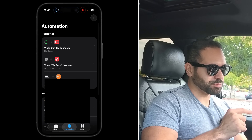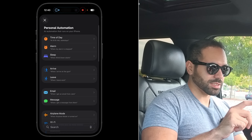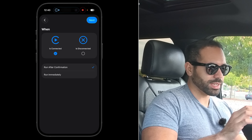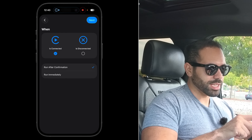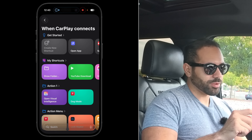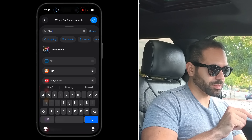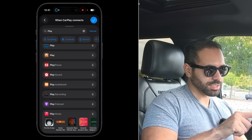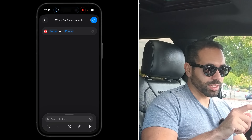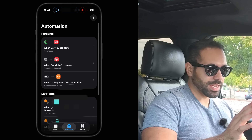In the Shortcuts app, select Automation and tap the plus icon on the top right. Look for 'CarPlay when connected' — set the prompt to run immediately with no notification. Select Next, then Create New Shortcut. Type in 'play' and select the Pause/Play section. Where it says play and pause, select it and set it to automatically pause on the iPhone. Select the checkmark and you're set.